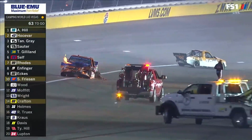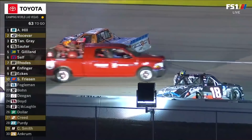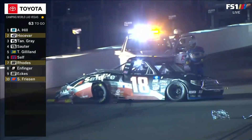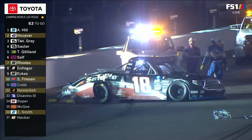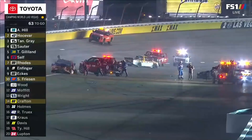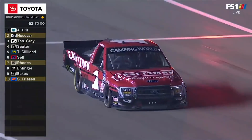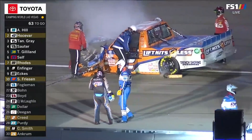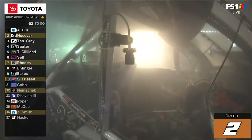That is a terrible wreck. That truck is going to burn to the ground. I'm glad he's out of there. He's going over to check on Chandler. Look at the back of that 18 truck — it's gone. Oh my God. Who, what, where, why, and how did all that start? I have no idea right now. It's one of the toughest wrecks I've seen at Vegas for a while. Haley Deegan with significant damage on the right side as well. Crew on hand to put out the fire in that Sheldon Creed truck.